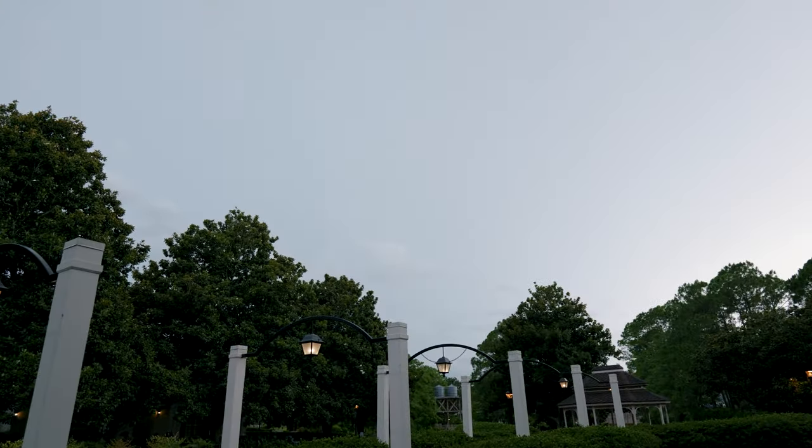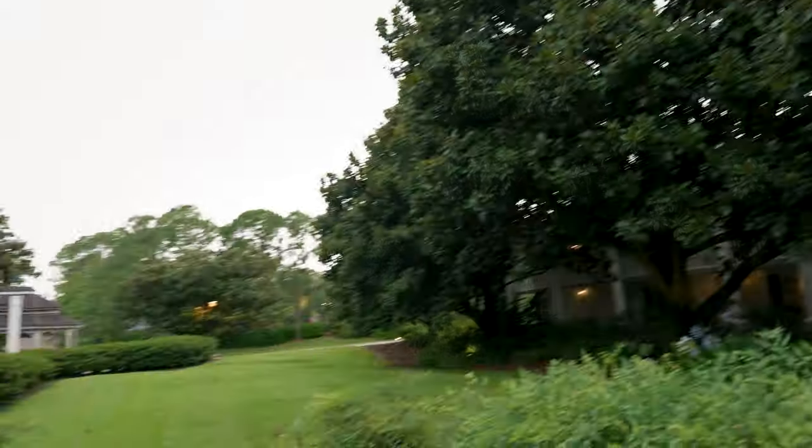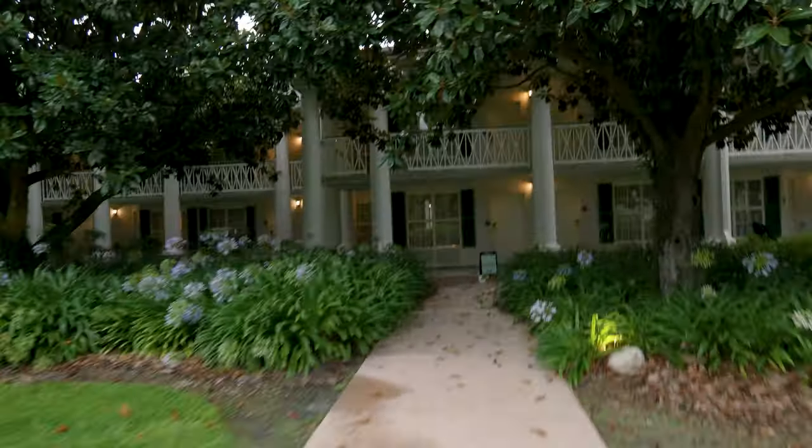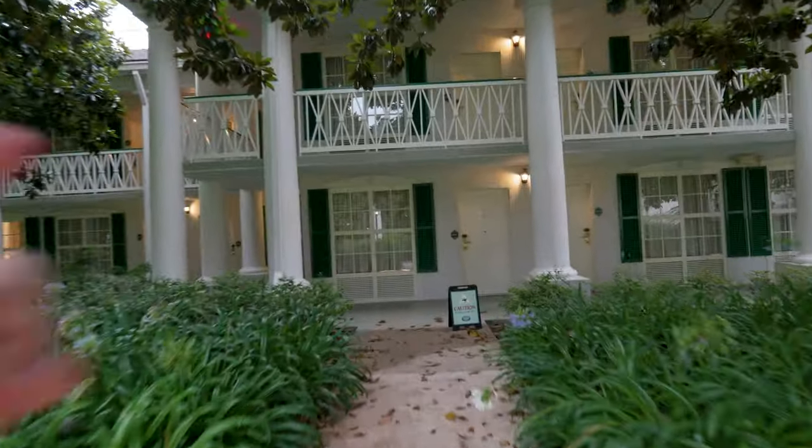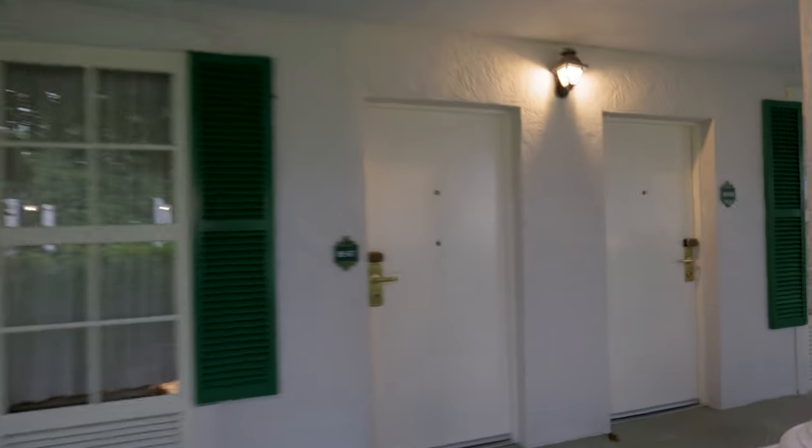Welcome to Port Orleans Riverside. It's a typical Florida day where it's gonna storm, which actually fits the theming here. Let's do one of these super fast room tours. We're over here in the Magnolia Terrace and we're in room 8547. This is an accessible room.